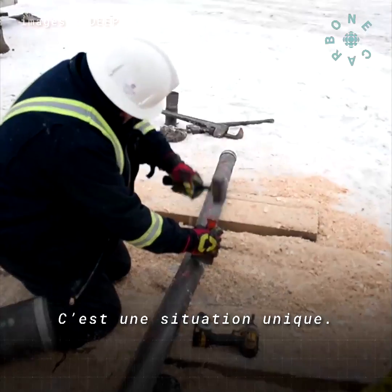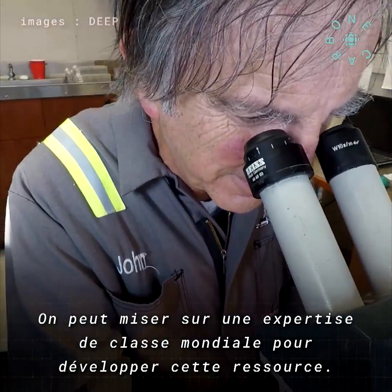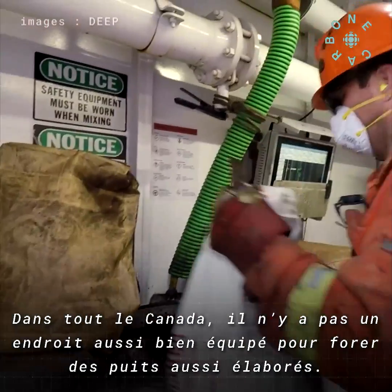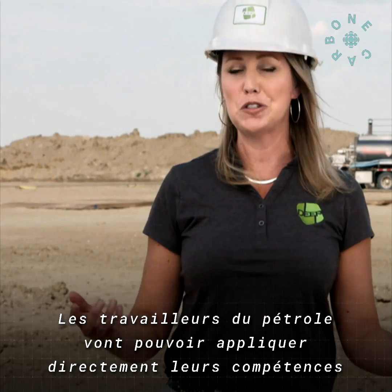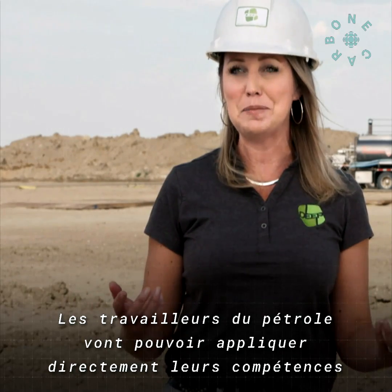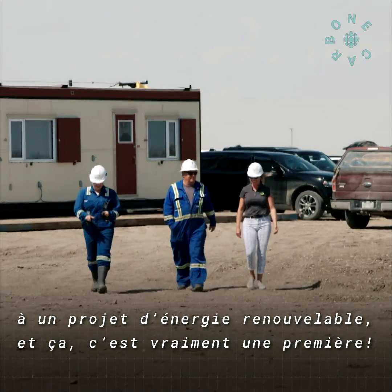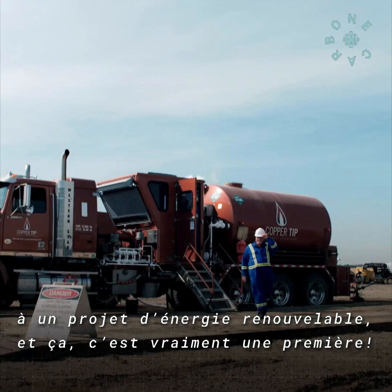We've got this unique situation where we can draw upon all of the world-class expertise and all of the world-class technology to develop this resource. If you looked across Canada, there wouldn't be a better location that's already pre-set up to drill these really amazing wells. It's perfect. And we can then use the oilfield workers and redeploy their skills for the first time ever on a renewable energy project. Let's do it.